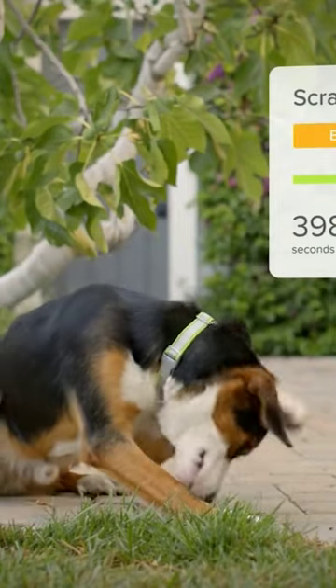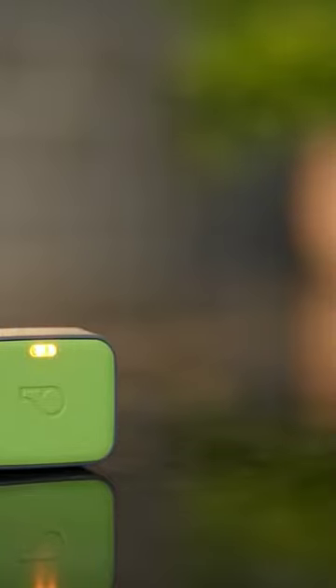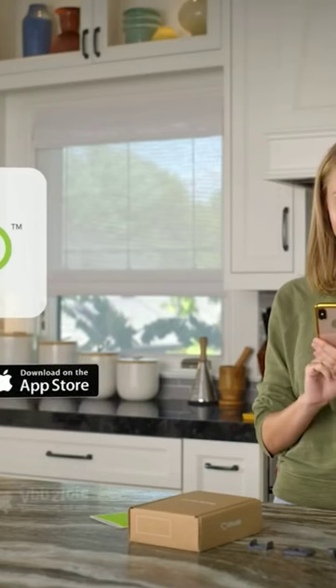Moreover, it will provide you with recommendations on food portions based on the specifications of your pet. Unlike other products, this one has a long, long battery life — we're talking a whole 20 days straight.